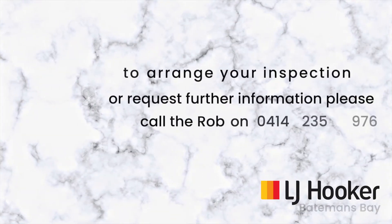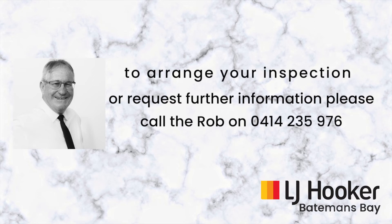If you would like additional information about this block, please contact Rob Routledge from LJ Hooker Batemans Bay.